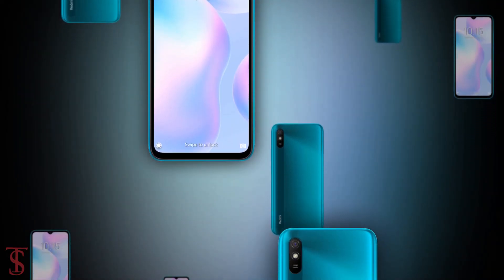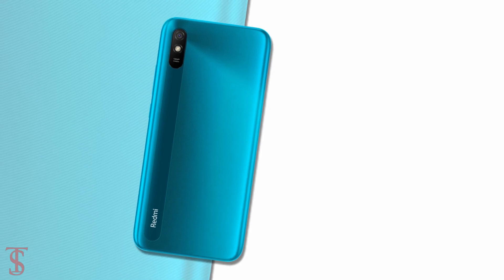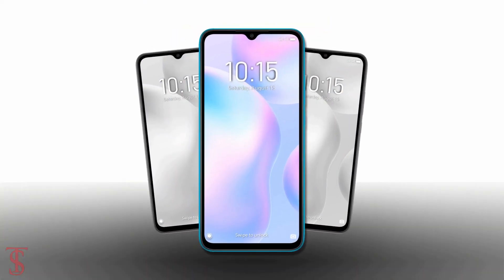So, what do you guys think of this Redmi 9i smartphone? Do let us know in the comment section below and stay tuned to TechSoleBlog YouTube channel for more tech updates.